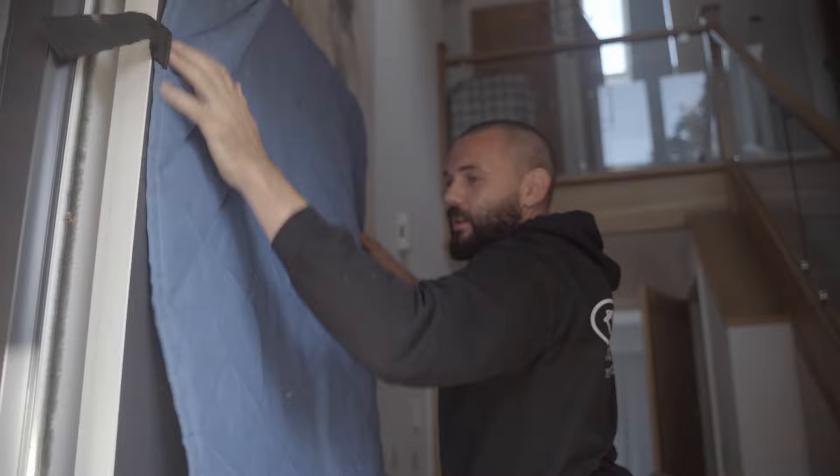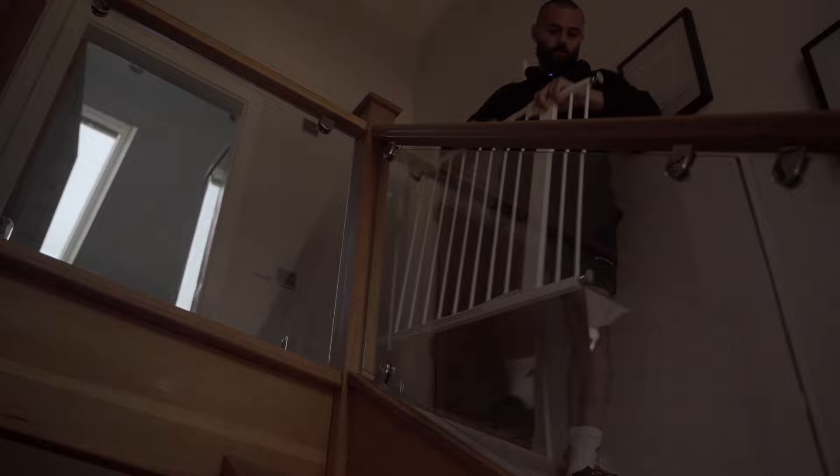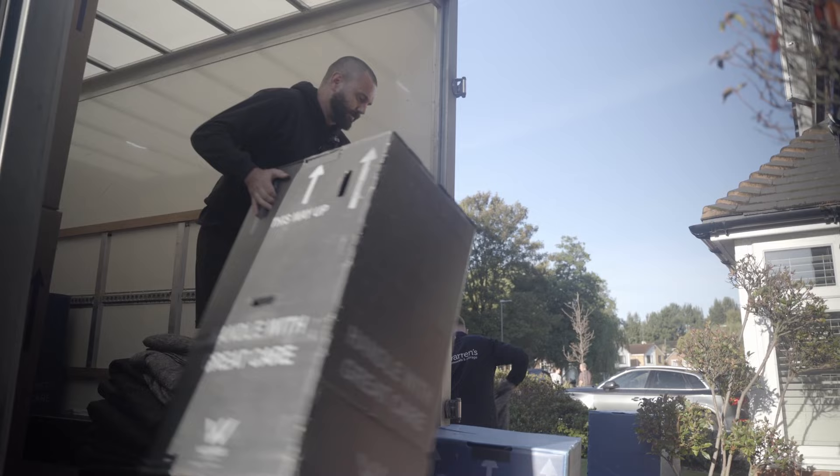Right, we've got a door protector here. Just undo the velcros, just pop this over like that — just prevents any damage to the front door. Yeah, it's better hearing it from her, isn't it? Yeah, definitely.